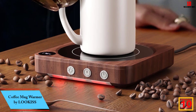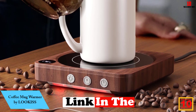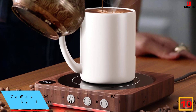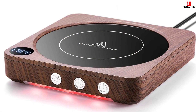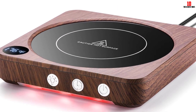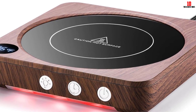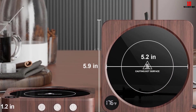Starting at number 10, we have the Coffee Mug Warmer by LOOKISS. The mug warmer is available in 4 color types. It is perfect for desk use. With the aluminum frame, you can be sure that it will last for a long time. It is water and dust resistant which allows you to use it daily. Moreover, with the auto shutoff feature after 8 hours, you can be sure that it will consume less energy. You can switch between warm or hot heat settings.